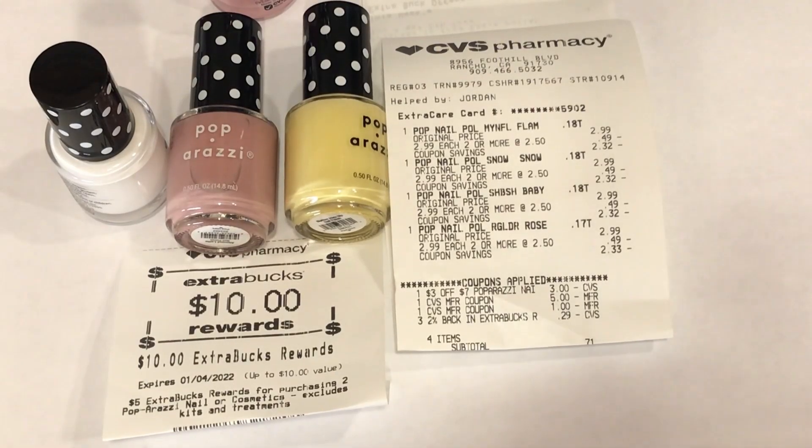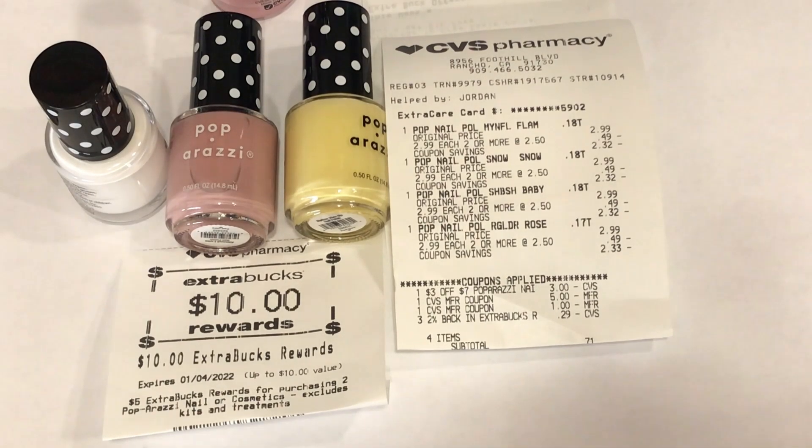This is another very simple moneymaker deal if you have the $3 off of $7 Paparazzi nail CRT. Remember this week is buy two get $5 back, limit of two. So I picked up four, used the $3 off of $7 Paparazzi nail polish CRT, used $6.29 in ExtraCare Bucks, paid 71 cents out of pocket, and got my $10 ExtraCare Bucks back — making this a $3 moneymaker.